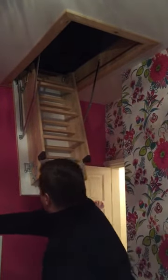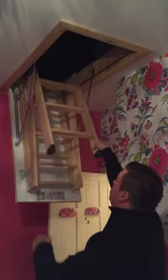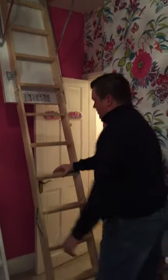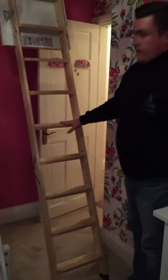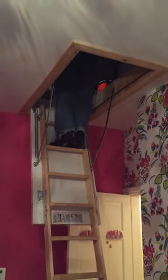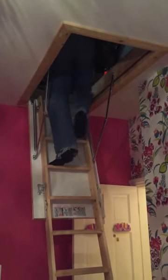The hatch itself is insulated and draft-proof, and the ladder has got nice wide treads which are very stable. You don't have to wear shoes — you can wear your socks. It's dead easy to get up and down.